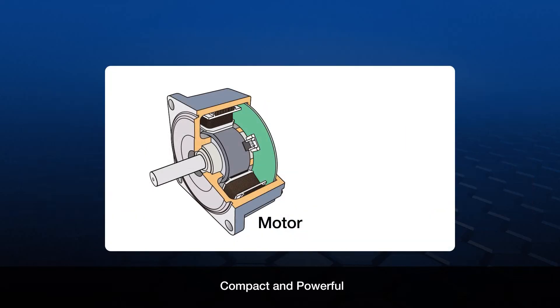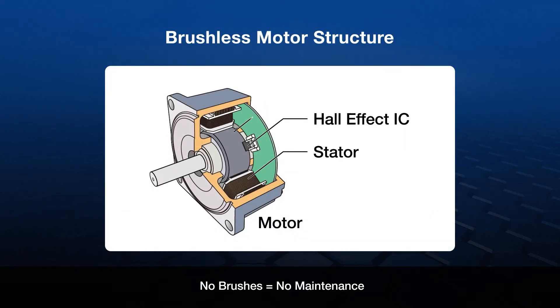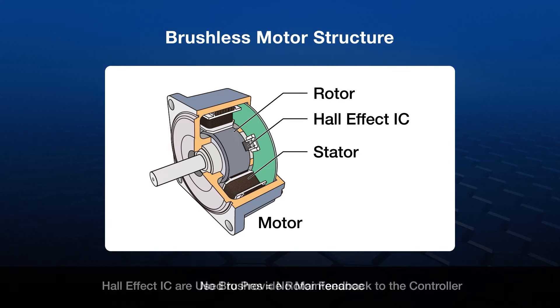Brushless motors use permanent magnets in the rotor. On the stator, Hall Effect ICs are mounted that detect a magnetic field change as the rotor rotates. This feedback signal travels back to the driver, allowing the driver to accurately control the speed of the motor.